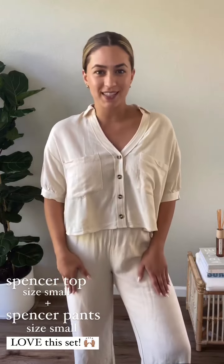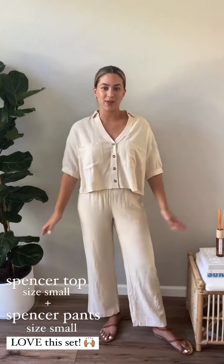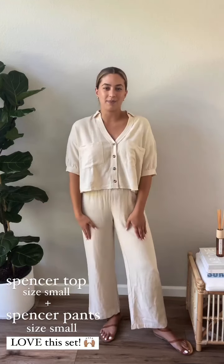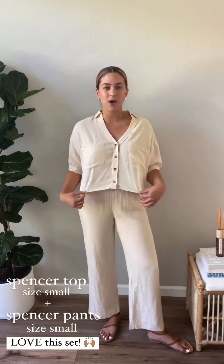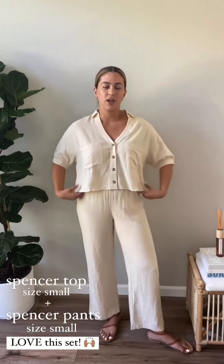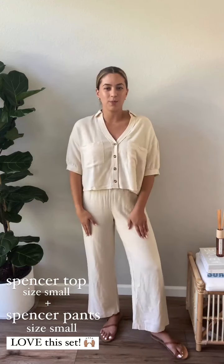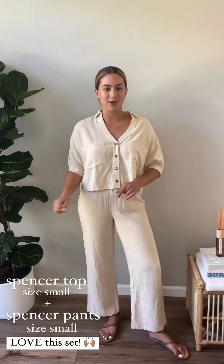Grab the pants on sale and then grab the top to match — I'll show you guys the full look. I really do love these two paired together; I think it just gives all those effortless beachy vibes that I'm all about. I have the top on in a size small, which is my true size. It's just that oversized boxier fit, and small on the top, small on the bottoms — this outfit is ready to go, put it on and you're out the door.